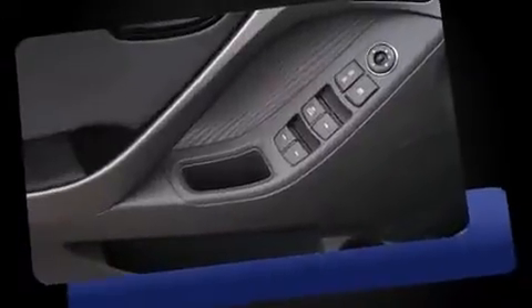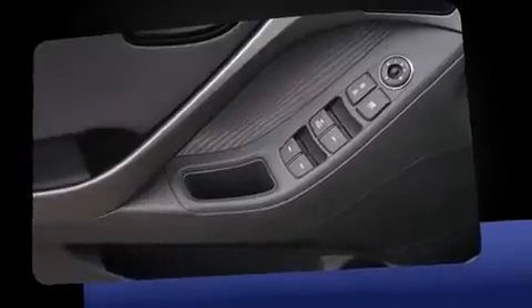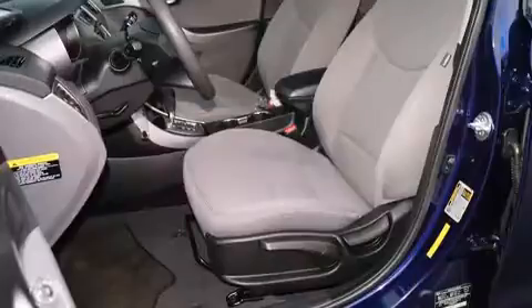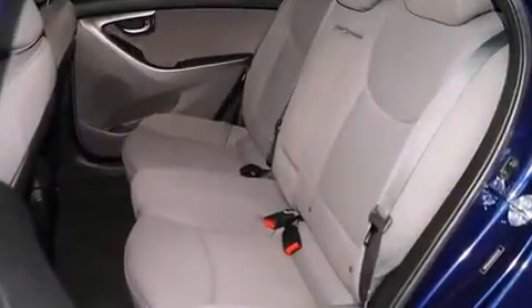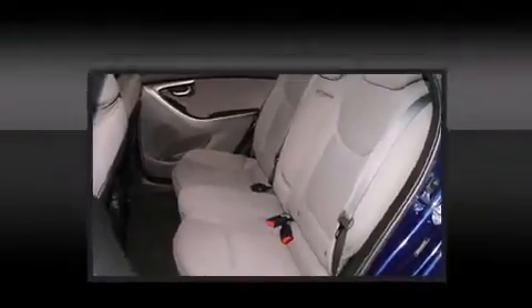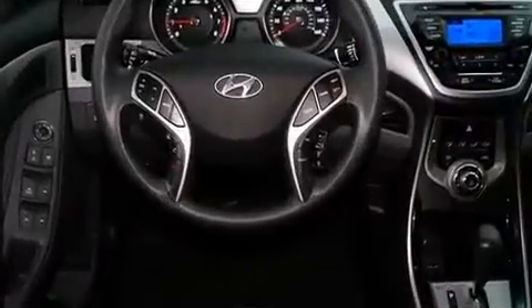Both high fuel economy and flexible performance are assured by the six-speed automatic transmission. Hyundai paid particular attention to efficiency and practicality with features including delay-off headlights, remote keyless entry, and more.